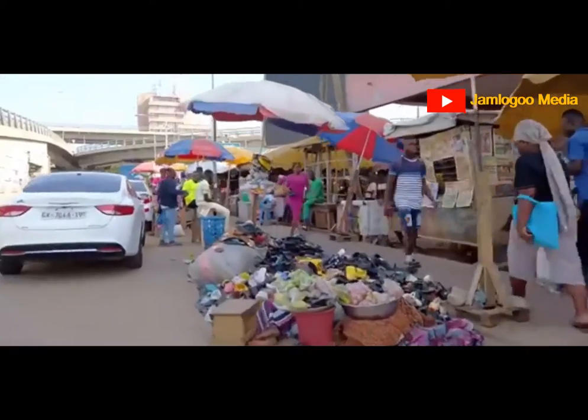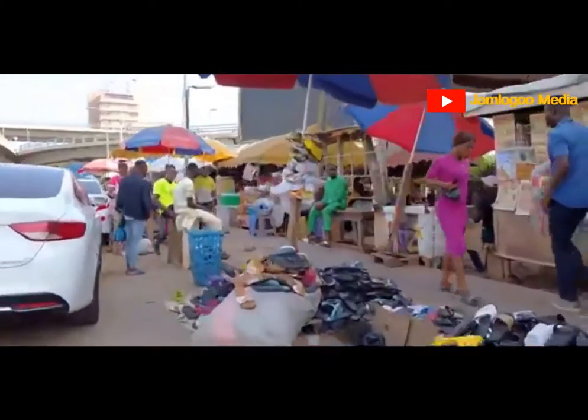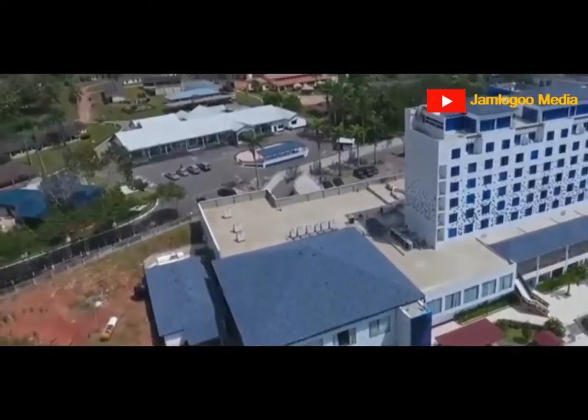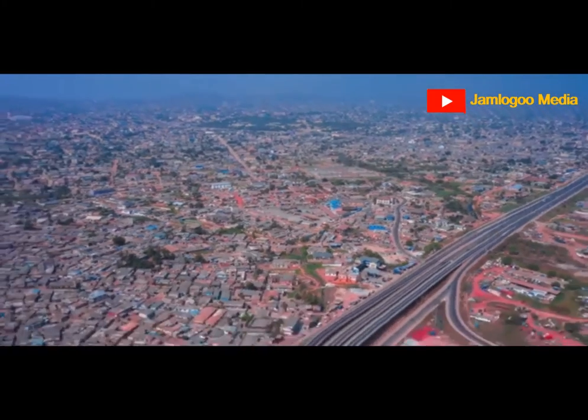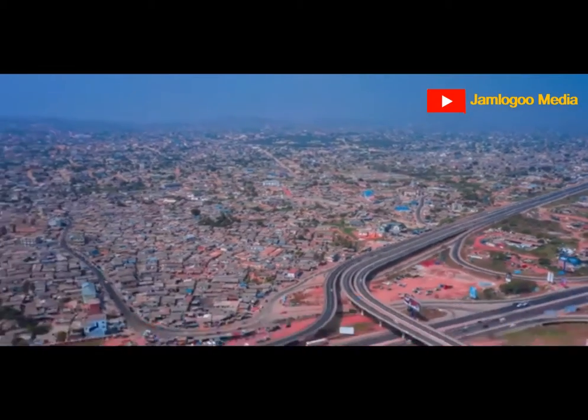In Ghana, the combination generates a happy vibe. Ghana has a beautiful hinterland, sunny beaches, a rich culture, bustling towns, friendly residents, plenty of animals, and easy access to all sections of the nation.